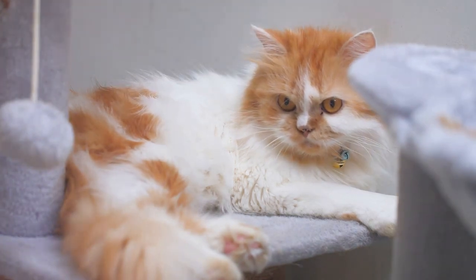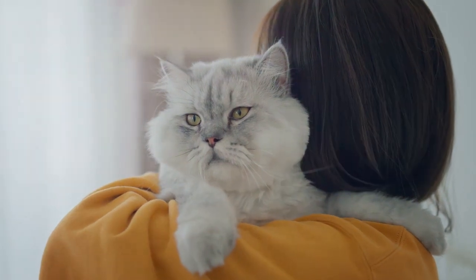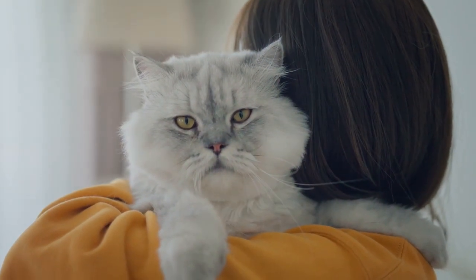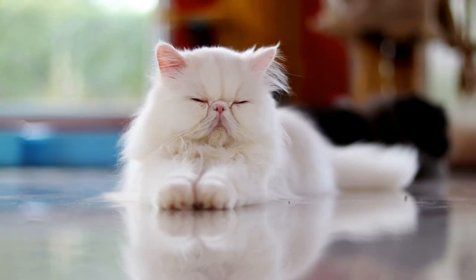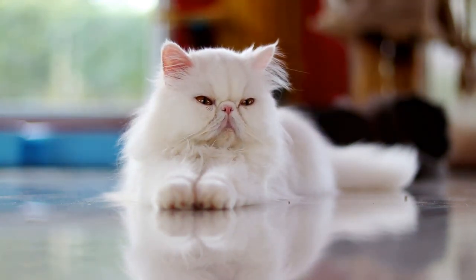But don't let their love for tranquility fool you. Persian cats are also incredibly affectionate. They form deep bonds with their human companions and are known to display their affection in the most endearing ways. Whether it's through a gentle headbutt, a soft purr, or a warm cuddle, Persian cats have a unique way of showing their love.